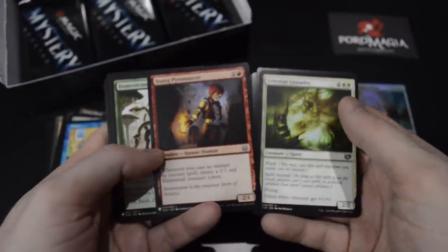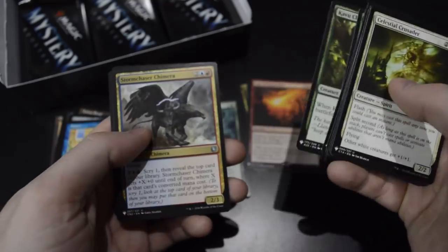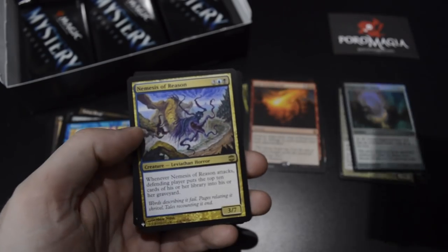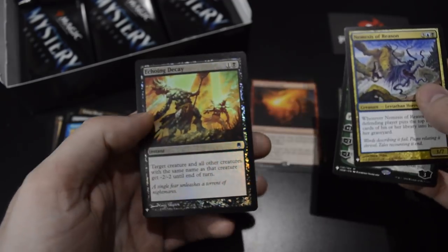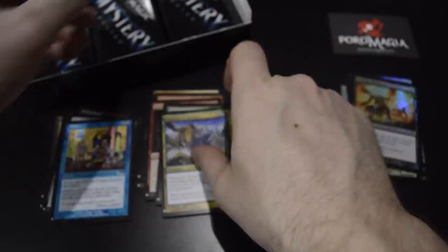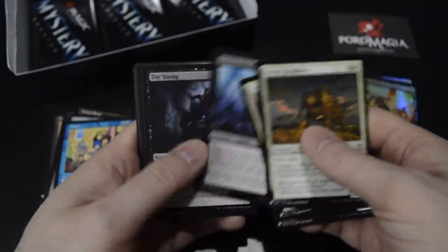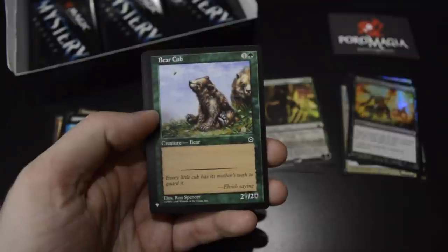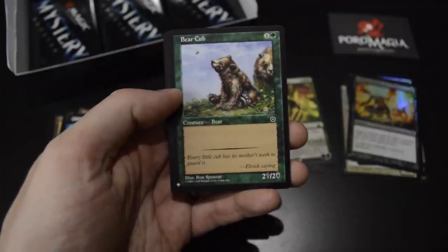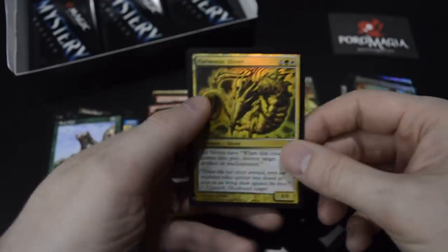Some really good uncommons here — Young Pyromancer, Celestial Crusader, some pretty good value. Field of Ruin, Nemesis of Reason — fourth mythic: Nissa, Voice of Zendikar. And Echo and Decay as the foil. Fairy Conclave, Bear Cub from Portal 2nd Edition — some really old cards. There's a Steam Flogger Bass, and a Harmonic Sliver as the foil.